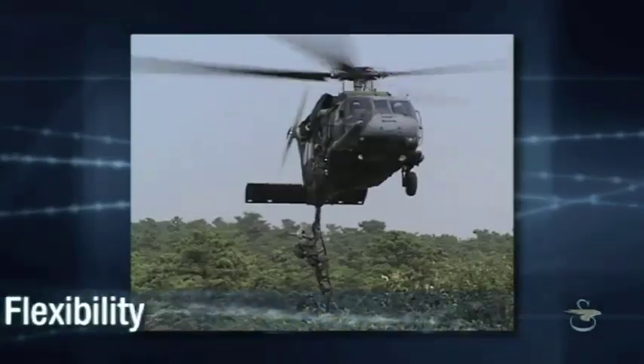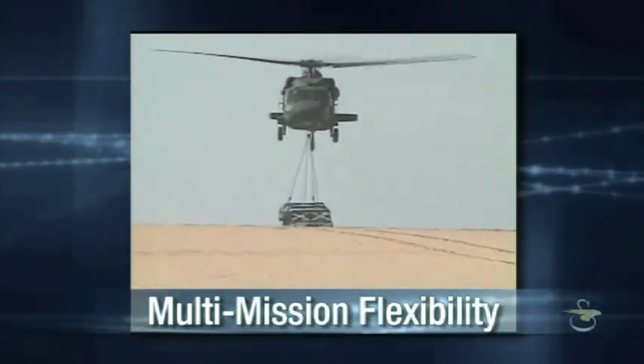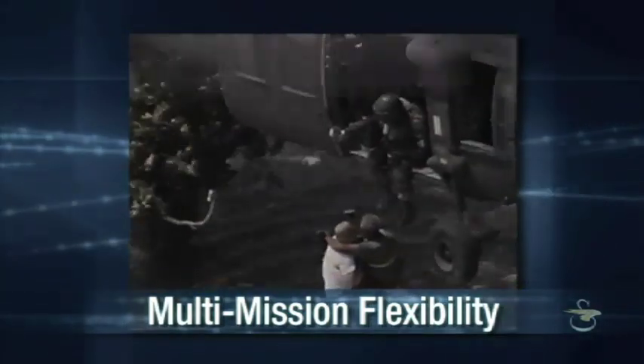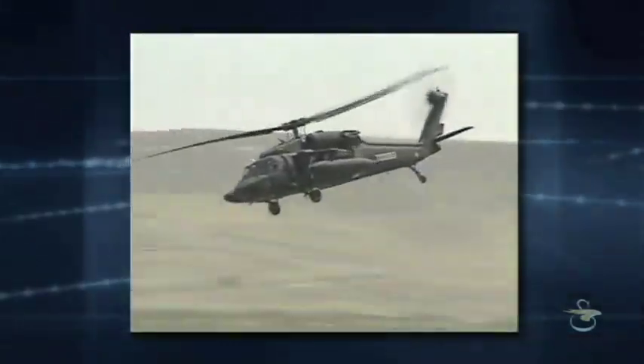Unlike attack-only helicopters, the Battle Hawk can be used for utility transport operations during peacetime or in combat. This makes the Battle Hawk a valued asset for nations faced with limited defense resources.